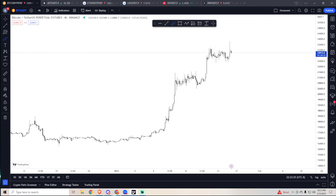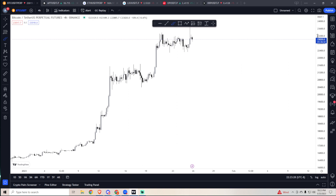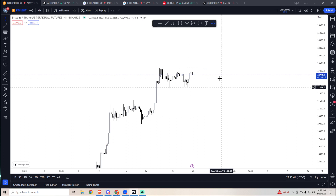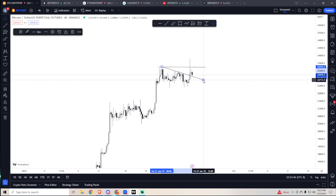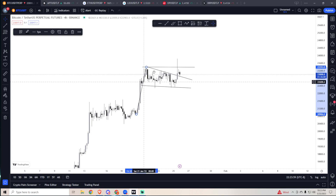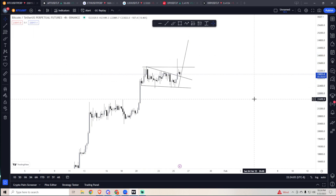Now let's go back to charts. Bitcoin is dumping as we speak. It did take out Friday's highs today — SFP, swing failure pattern. Currently it's retesting the breakout of the flag. The target for this flag is going to be about 24.8k if this holds.